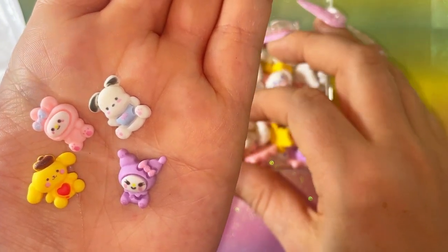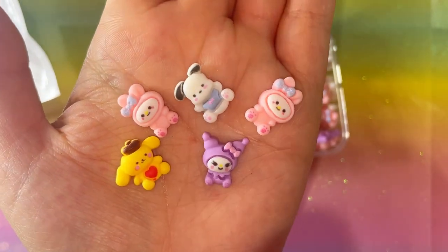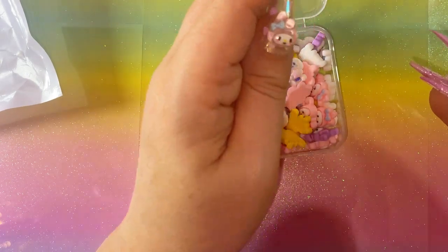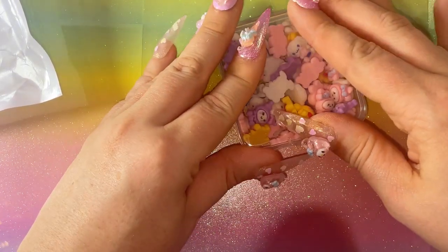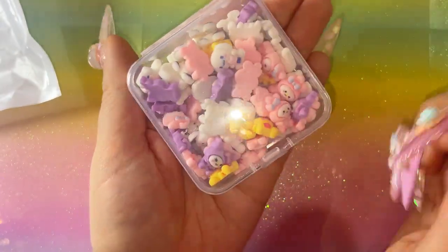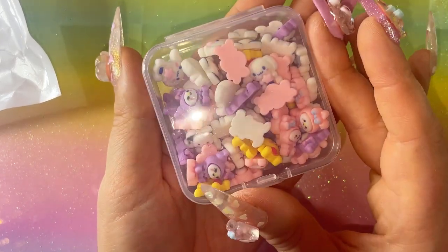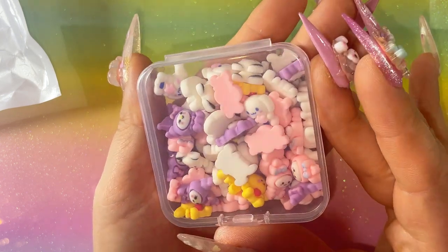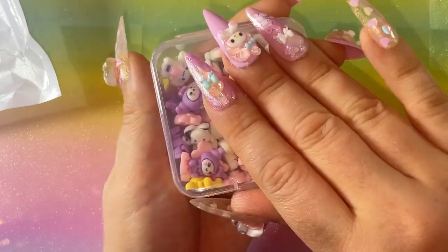Oh look how cute! You know I love all this kind of stuff. That's another reason why I've been off doing things and being busy - I've had a lot of custom nail orders, which has been really good. People have been messaging me through Instagram and I've been doing some custom orders, so that's been keeping me busy as well.